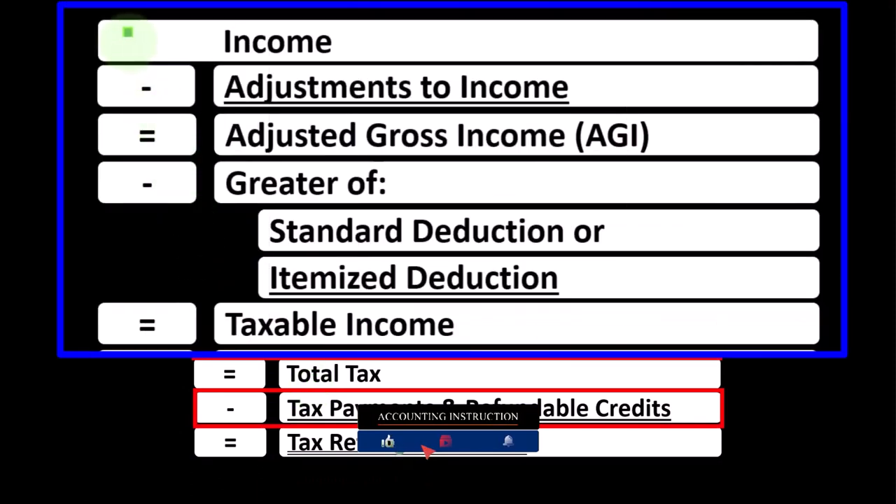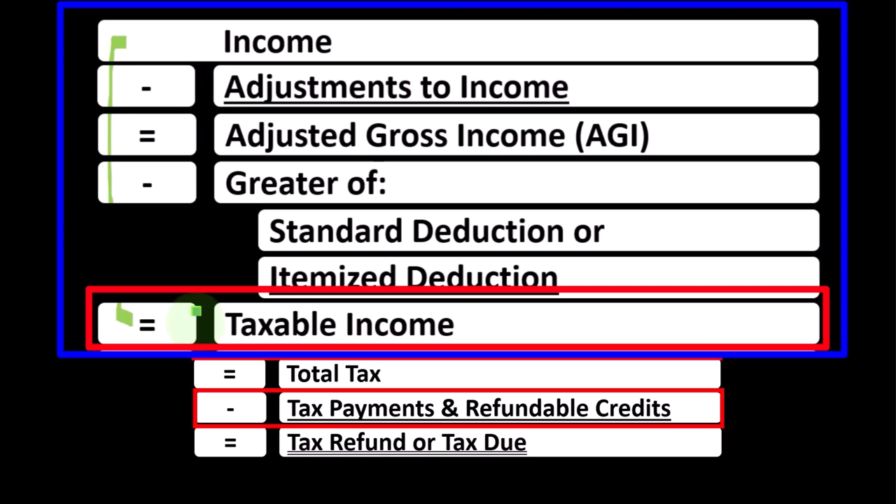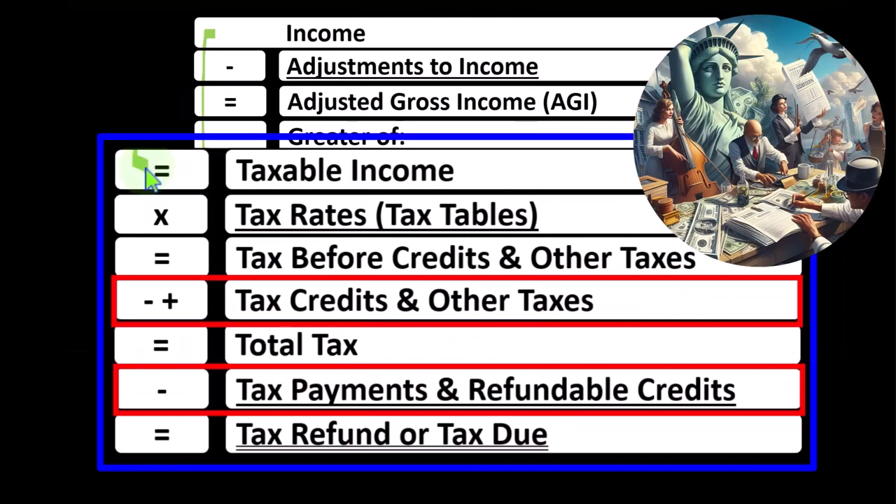The first half of the income tax formula is basically a funny income statement. The bottom line is taxable income, similar to net income for an income statement. We then take that taxable income and calculate the tax on it — not using a flat tax, but rather a progressive tax system, as well as other rates for certain types of income. But that gets us to the tax before credits and other taxes.